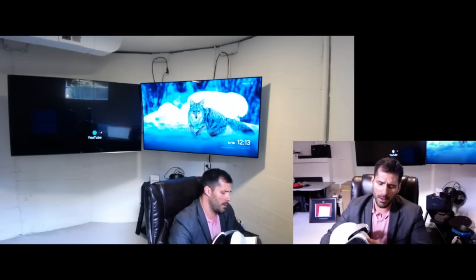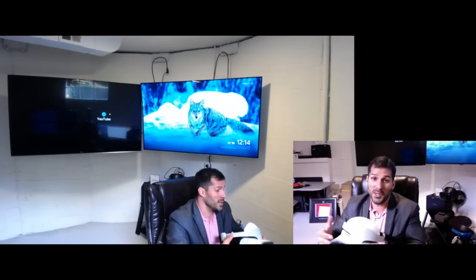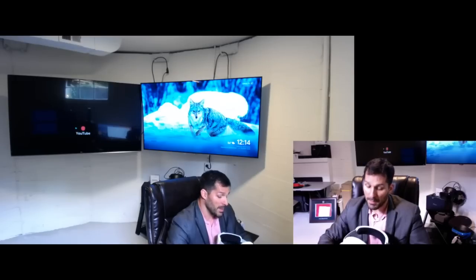One confusing thing about this headset is the app store — you can't search for applications, which seems odd coming from a company that built its reputation on search. It feels like scrolling through a 1997 Sega Genesis online platform through my local cable company. There are 350 applications you have to scroll through, so the frustrating part is if your battery dies mid-session and you want to get back to a specific application, you have to scroll through the entire Daydream library to find it.